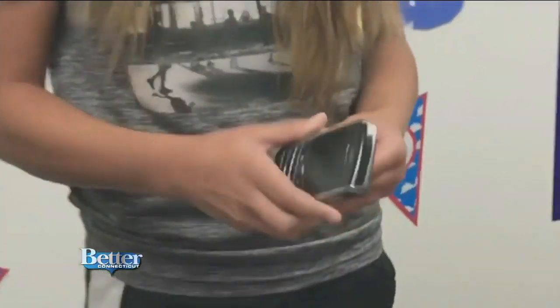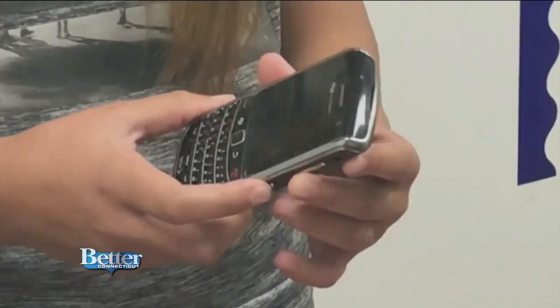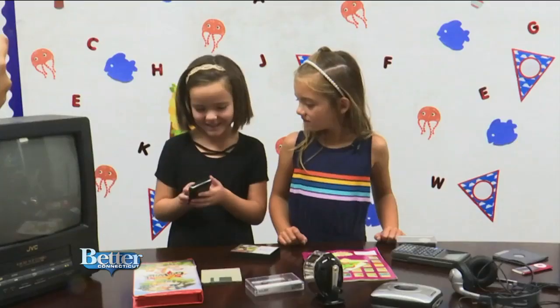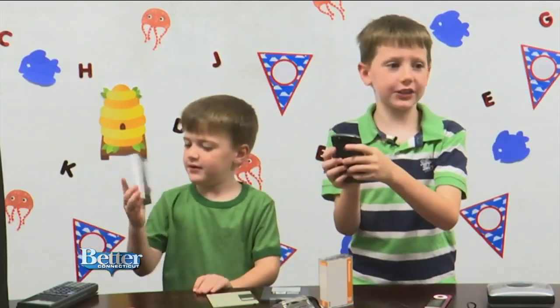This is a phone from... I don't know, like the 1940s? Is this a calculator? It doesn't fold up. Phone slash computer.